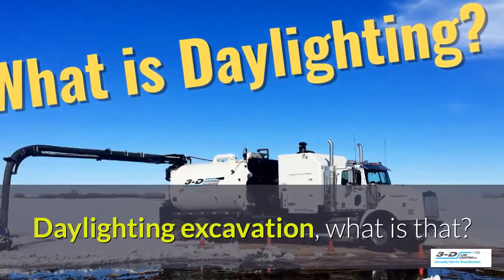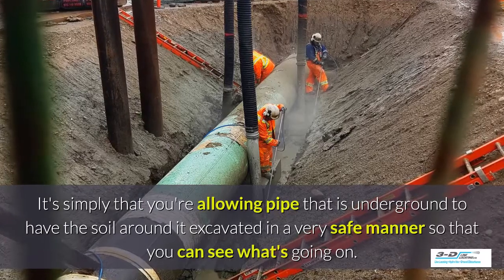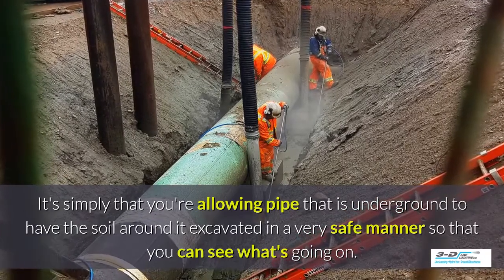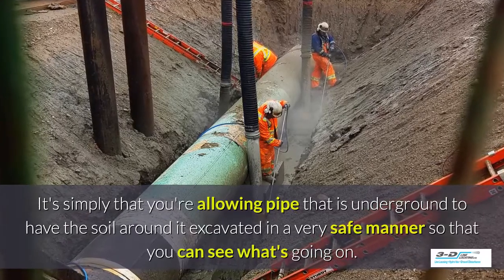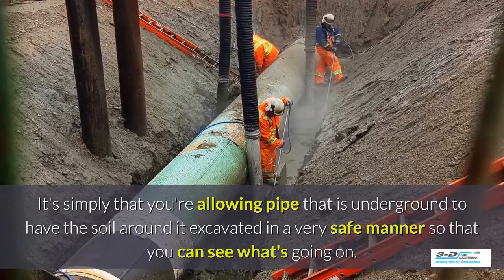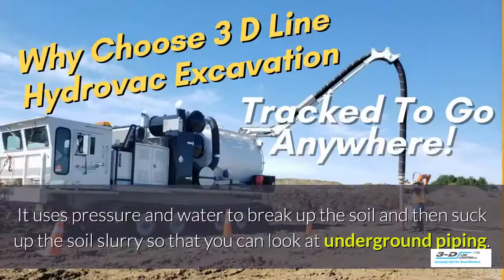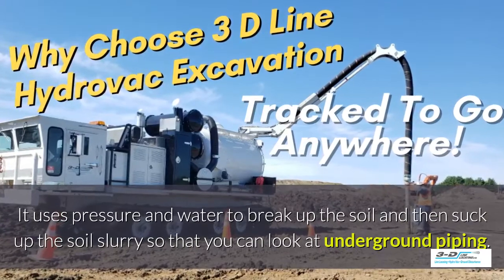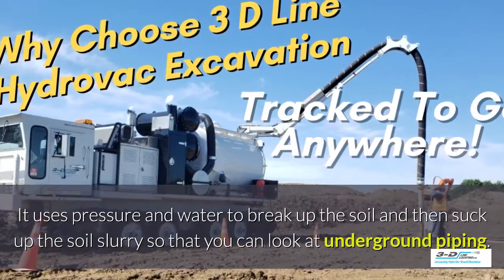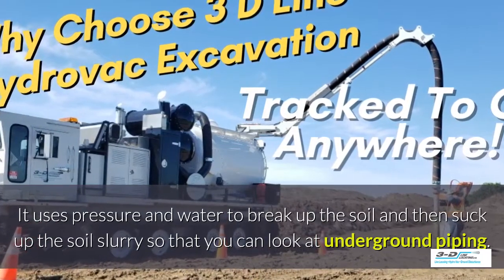Daylighting excavation — what is that? It's simply allowing pipe that is underground to have the soil around it excavated in a very safe manner so you can see what's going on. Basically, daylighting is bringing the daylight to the pipe. It uses pressure and water to break up the soil and then suck up the soil slurry so that you can look at the underground piping.